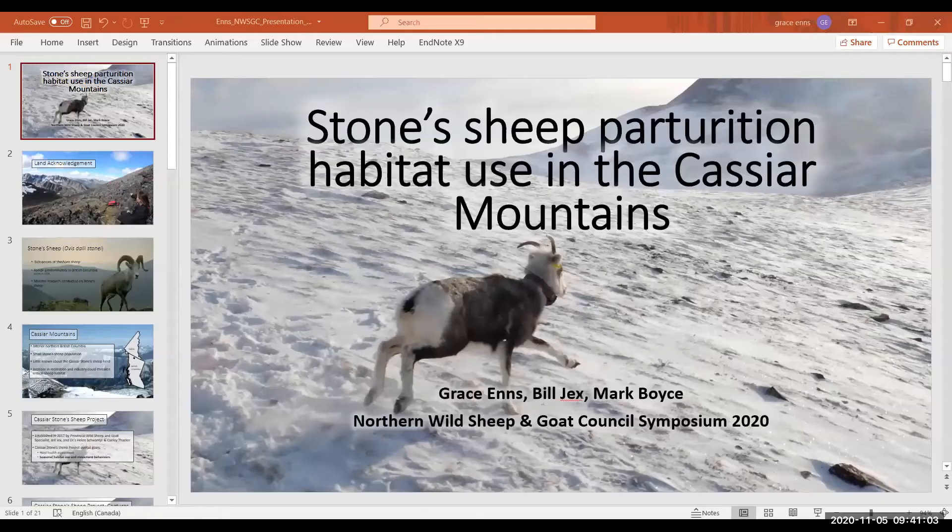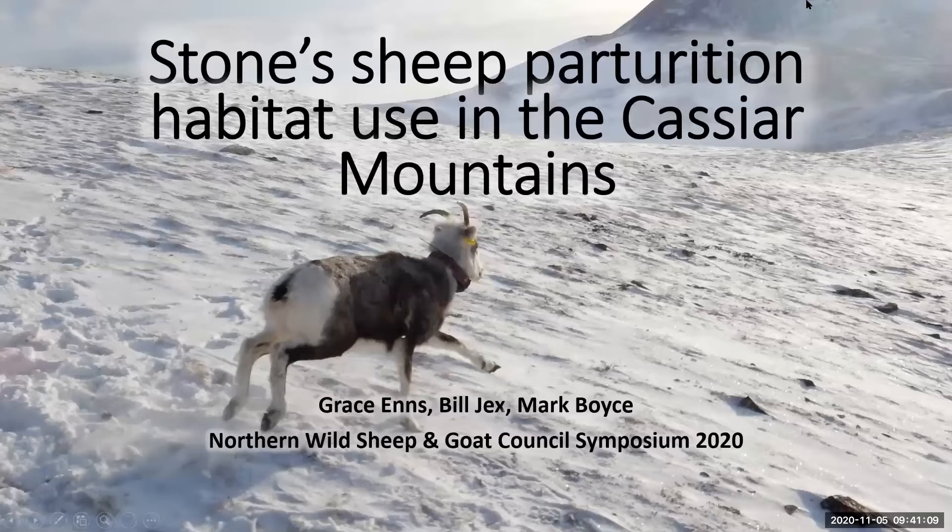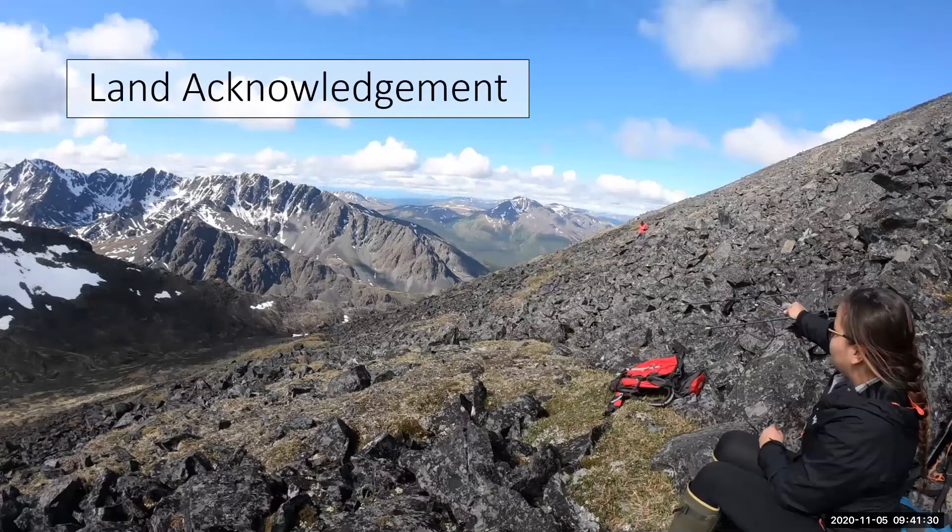We are now going on to a presentation on lambing — Stone Sheep lambing habitat selection, given by Grace, who is also a master's student at the University of Alberta. Grace, can you show your presentation? Hello everyone, good morning. Thanks Marco for the introduction. My name is Grace Ends and today I'm going to be presenting some of my master's work on Stone Sheep parturition habitat use in the Cassiar Mountains.